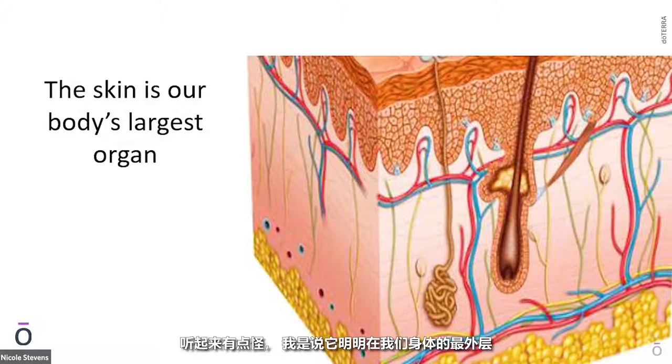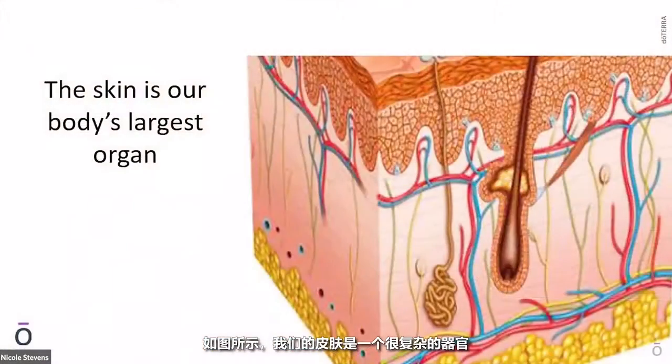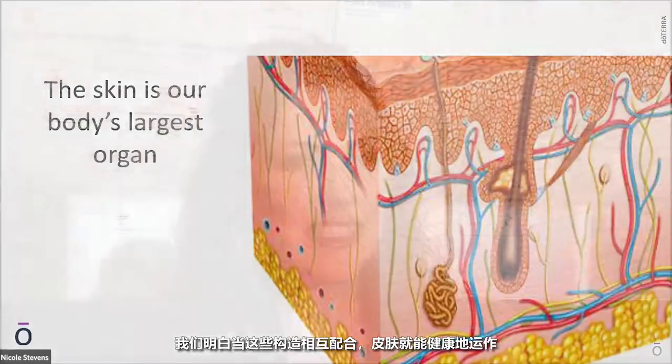Skin is our body's largest organ, which sounds kind of strange. It's on the outside of our bodies, but it actually is an organ and it's our largest one. Interestingly enough, it is one of our very most important and first defenses in our immune system. So we're talking about healthy skin and healthy immunity, but they actually are very closely related. As you can see in the diagram, skin is a very complicated organ. There are many parts and pieces, and when it's compromised, it doesn't work as well as that barrier that we need for our immune system.